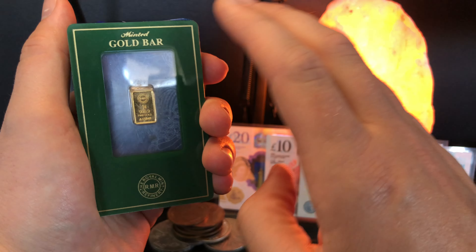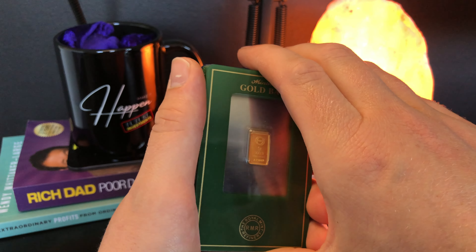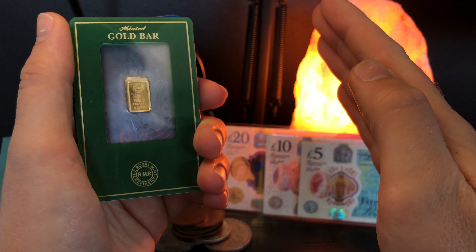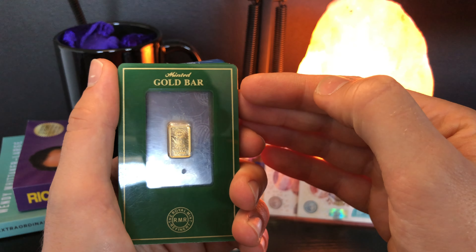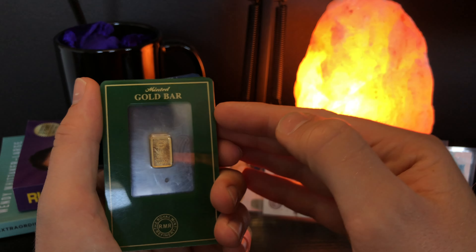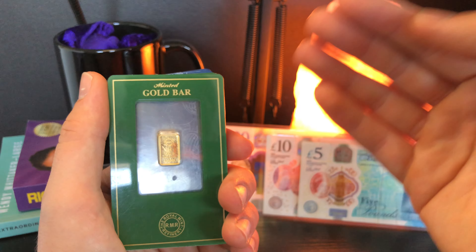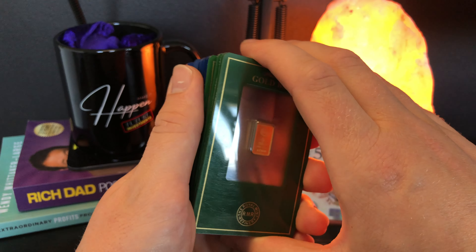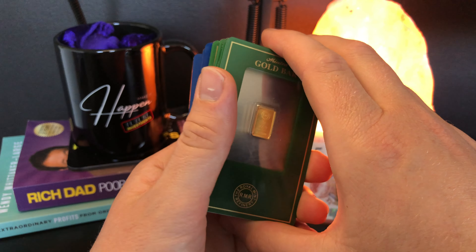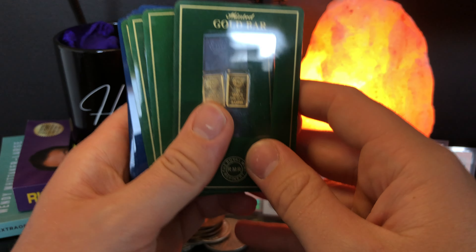I don't think there's a right or wrong answer when it comes to stacking precious metals, be it gold or silver bullion. The two are quite different though — gold is a fantastic hedge against inflation and is extremely secure, whereas silver is a lot more volatile but also has a lot more upside potential. Both are different in their own rights, but nonetheless both fantastic investments, especially if you're trying to hedge against inflation and preserve and protect your wealth.